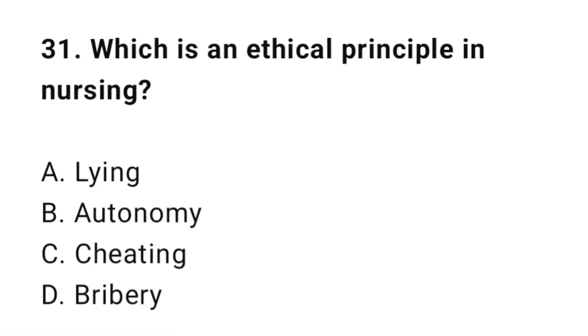Question 31: Which is an ethical principle in nursing? The correct answer is B: Autonomy.